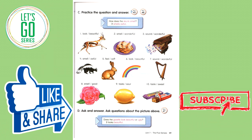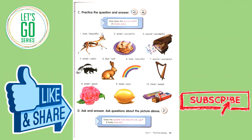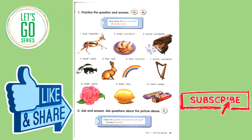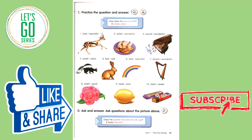Number five: How does the rabbit feel? It feels soft. Number six: How does the rainbow look? It looks beautiful. Number seven: How does the harp sound? It sounds wonderful. Number eight: How does the flower smell? It smells good. Number nine: How does the lemon taste? It tastes sour. Number ten: How does the candy taste? It tastes sweet.